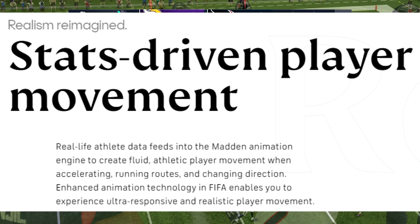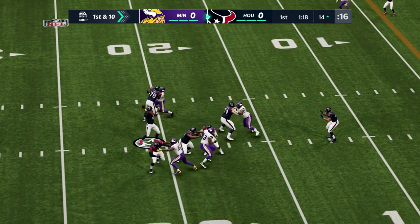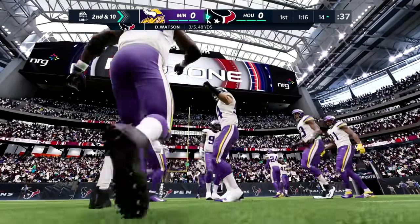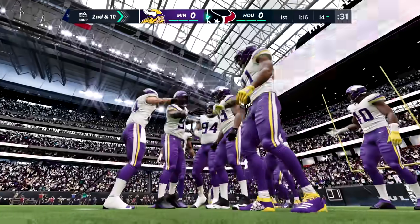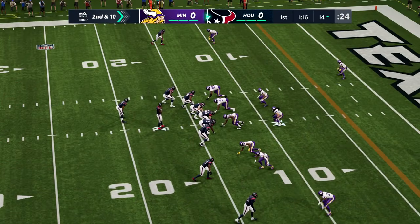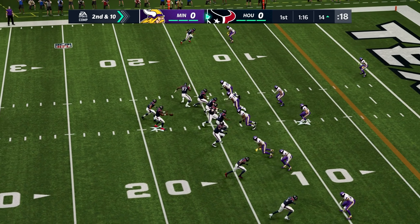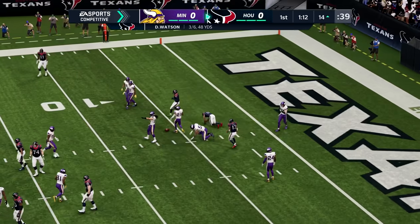Number seven: stats-driven player movement. Real-life athlete data feeds into the Madden animation engine to create fluid athletic player movement when accelerating, running routes, and changing direction. Depending on the stats of players and advanced analytics from real life, that might determine what types of animations they can get in Madden — some players accelerate faster, some run routes better. It sounds very interesting but we really need more information; it's very vague right now.